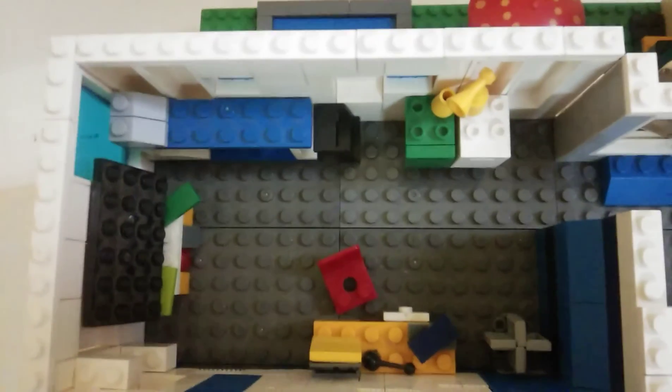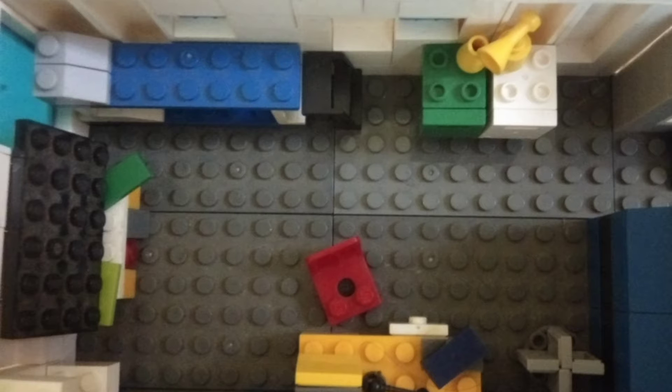This is our last and final room — the children's bedroom. In this bedroom we have a bed, a TV, and a study table for studying.